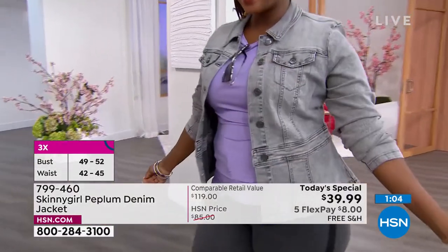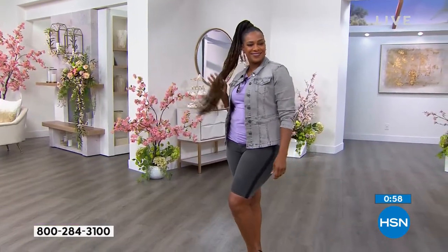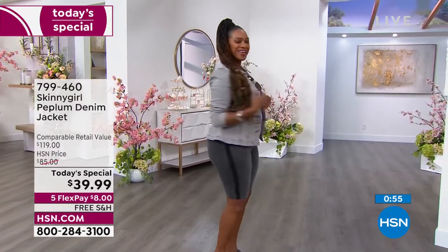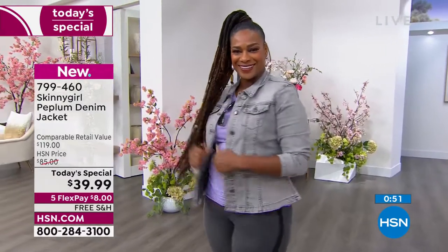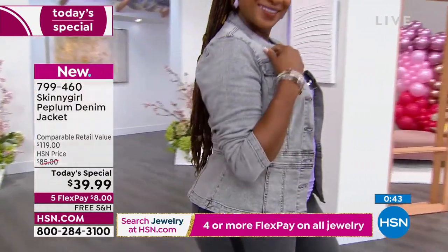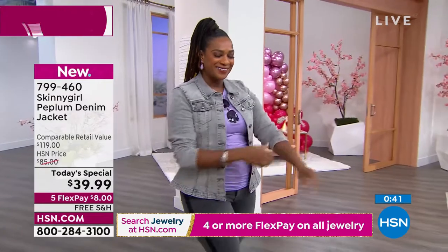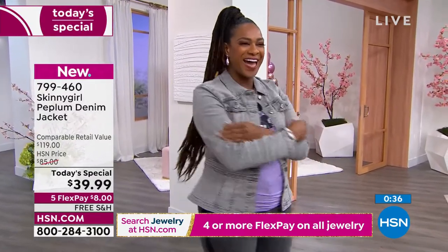Sizing is extra extra small to 3X and it is meant to be semi-fitted - I would go true to size. Sayla typically wears a medium and she's in the medium. You can see that stretch - it's high stretch denim so it flexes with the body when you move and has great recovery. You can pull up the sleeves, you can actually hug yourself - you don't feel restricted with your arms.